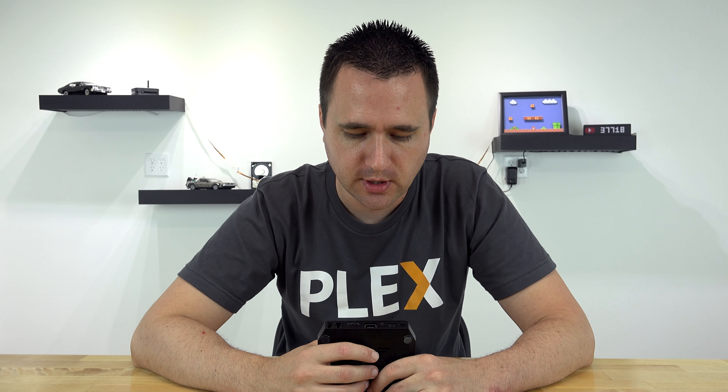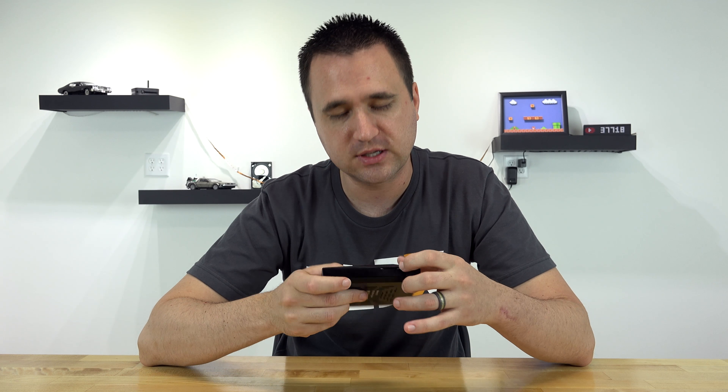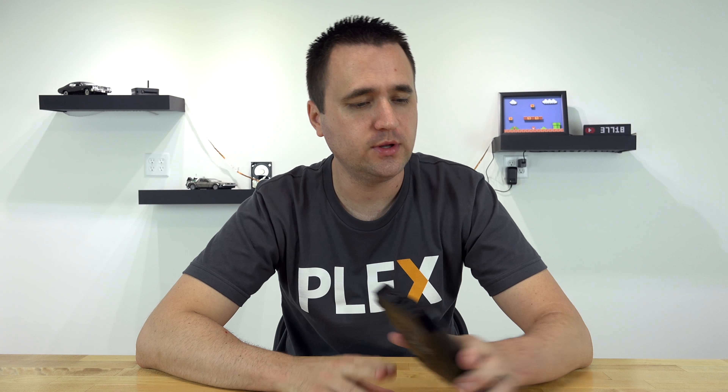Included on the back, you have an audio optical connection, a regular Ethernet port, HDMI, two USBs, and expandable storage on the side. It's got all the basic stuff that you would need for something like this. Really no complaints there.